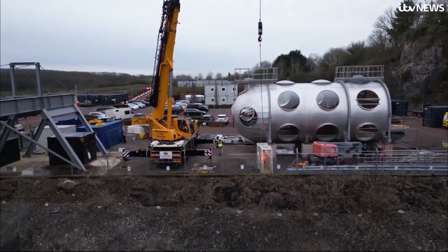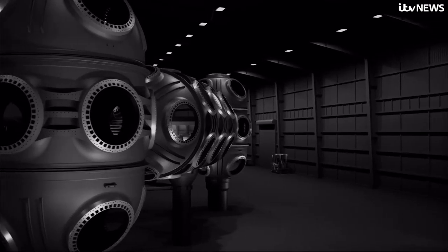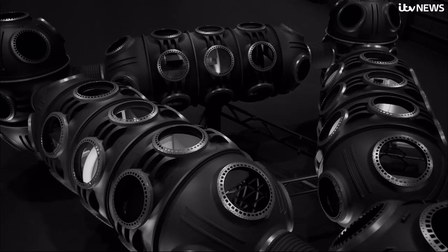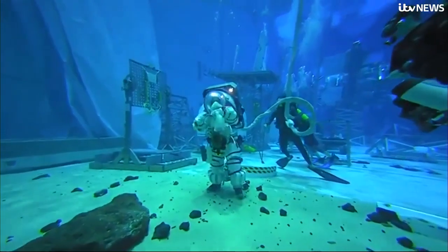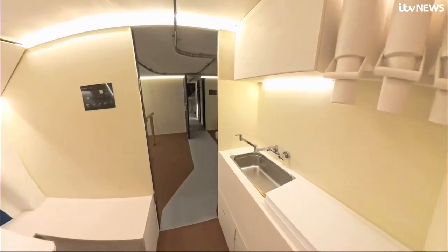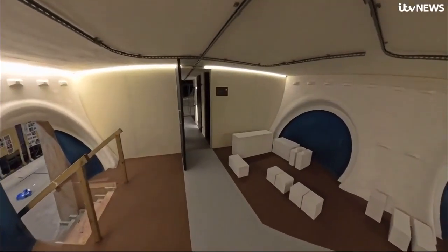An undisclosed tech entrepreneur has already bankrolled the project to the tune of £100 million. Many of the technologies are similar to those used in space. NASA does training underwater. And with Donald Trump announcing plans to plant the stars and stripes on Mars, the team is talking to Elon Musk's SpaceX about using underwater living to acclimatise astronauts. Helium doesn't just make your voice squeaky — it also makes you cold.